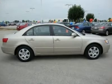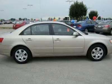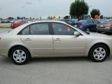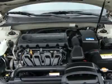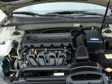Traction control, passenger vanity mirror, side head airbag, cloth seats, AM FM stereo, front reading lamps, bucket seats, AC, power passenger mirror, rear defrost, rear airbag.